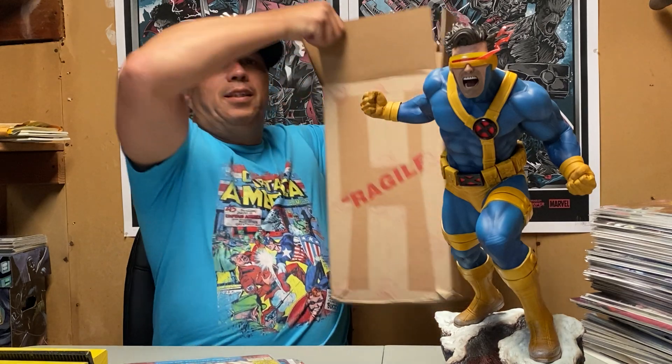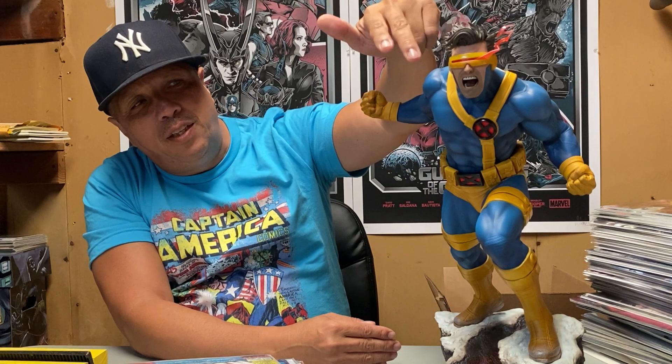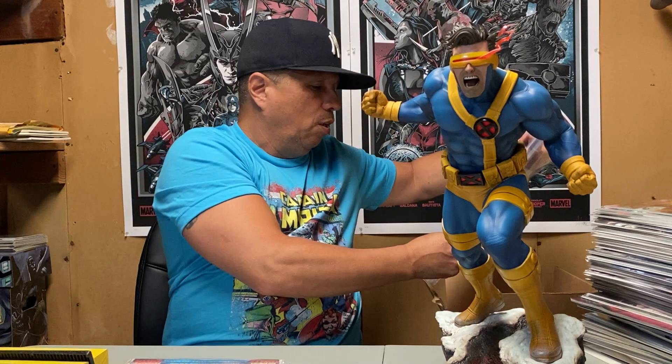What's up YouTube, E-Rod212 with another haul video. Got a CGC box in with some goodies. I just got my Sideshow Cyclops and I am loving this — the sculpt is fantastic. It's got two interchangeable heads and three different visors. I posted some pictures on IG with the different visors and faces. I like this even better than my Wolverine one — they did a really good job.